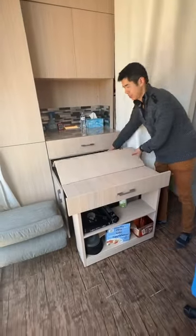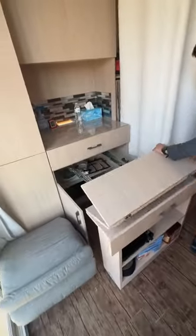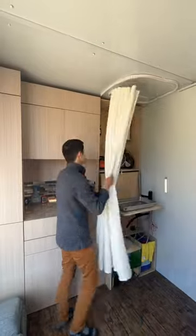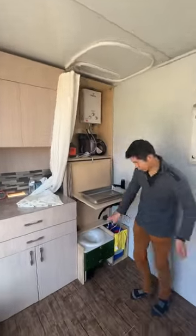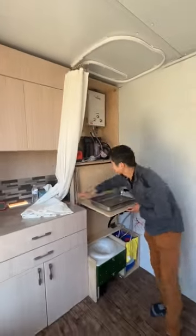The kitchen slides out and folds into a prep station, and then you can throw an electric cooktop or a gas cooktop right on top to do your cooking. It also has a full sink, a dry seal toilet, and a tankless water heater.